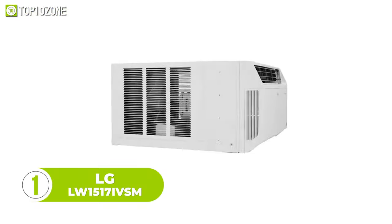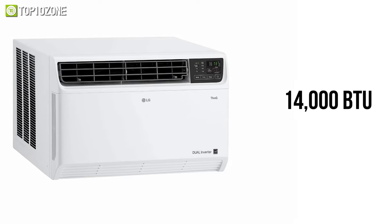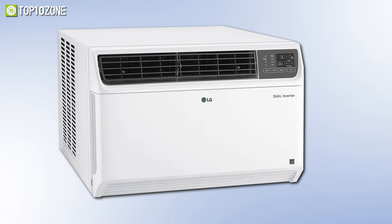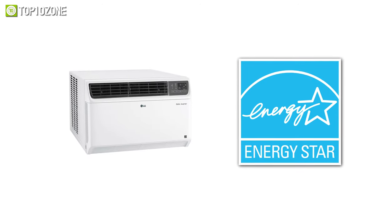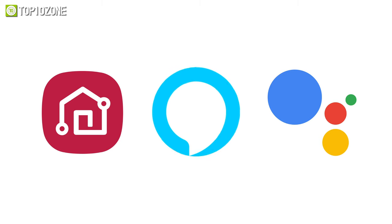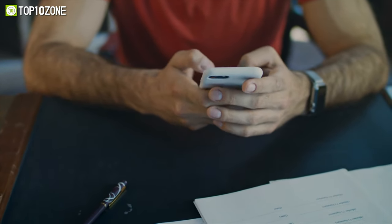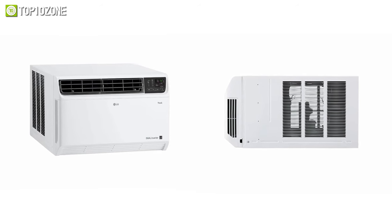At the number one spot, we have the LG Dual Inverter window air conditioner, which provides exceptional cooling power quietly and efficiently. Its 14,000 BTU cooling capacity blows air up to 800 square feet, making it perfect for extremely large rooms. Its dual inverter technology is 25% more energy efficient than the Energy Star certification, and it generates noise as low as 44 decibels. With the LG ThinQ app, Amazon Alexa, and Google Assistant, you can control it from anywhere via smartphone or voice command.